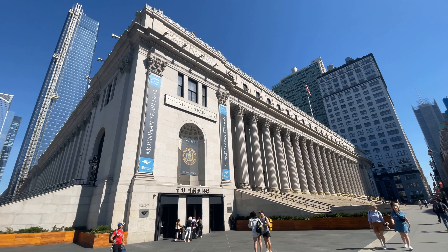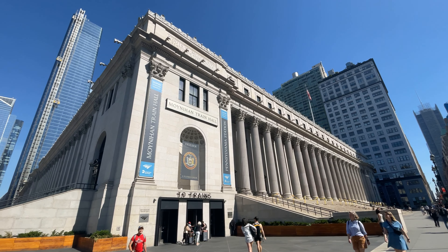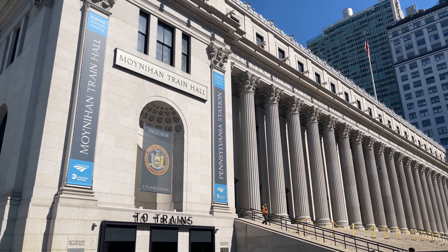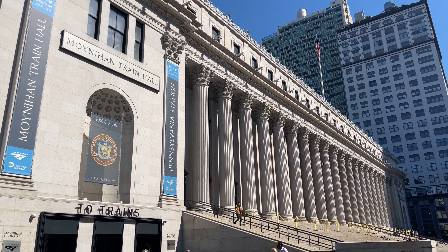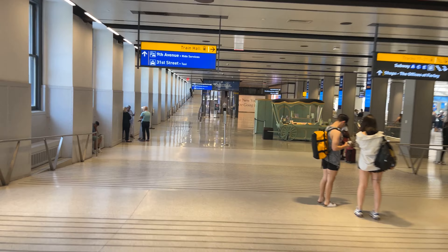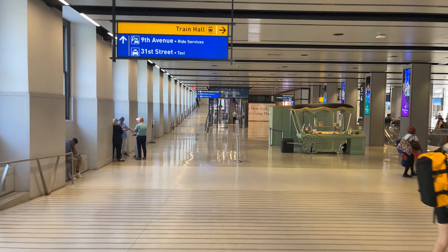Hello, and welcome back to New York Penn Station in Amtrak's Moynihan Train Hall. Today we're going to be riding up north with Amtrak's Empire Service from here to Croton-Harmon along the coast of the Hudson River. As with our previous trips out of New York, the journey begins at Amtrak's Moynihan Train Hall.